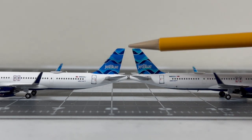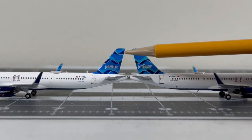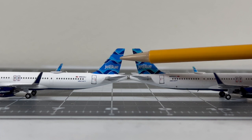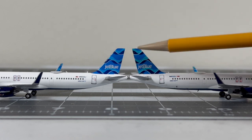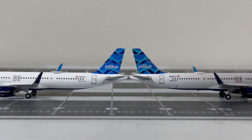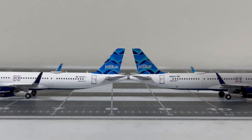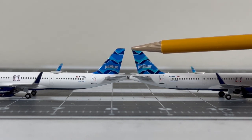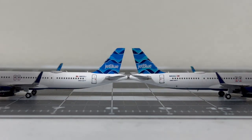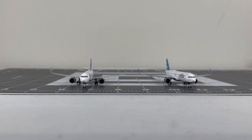Looking at the tail, the NG version appears more saturated than the Panda version - there's a lot more blue. The blue on the Panda version is more of a sky blue, while the NG has a more accurate design for the Streamer's tail. Overall for the colors on the Streamer's tail I have to give it to NG Models. Both molds appear to be leveled at the same height, which is a plus.